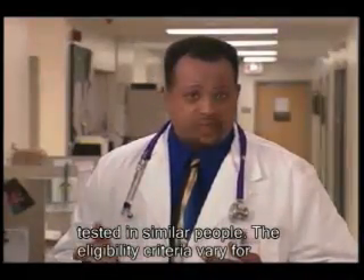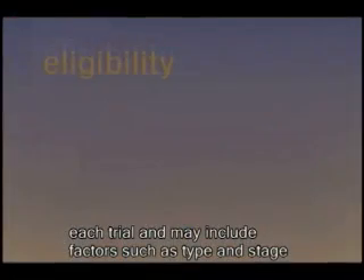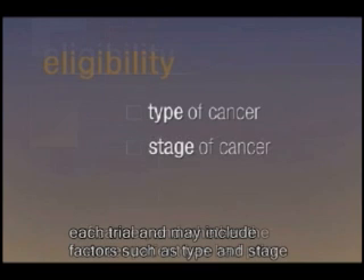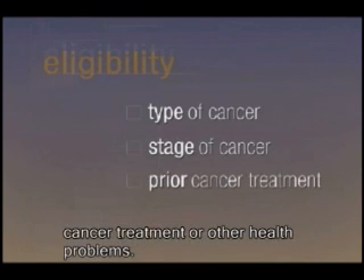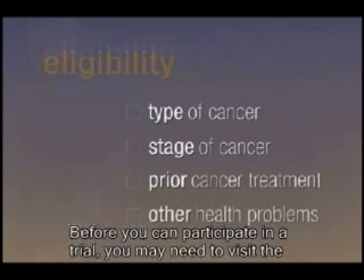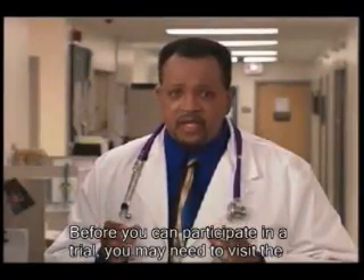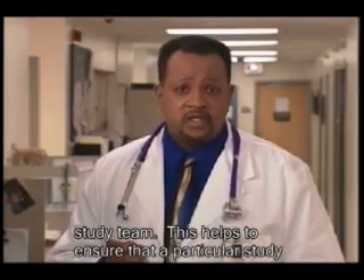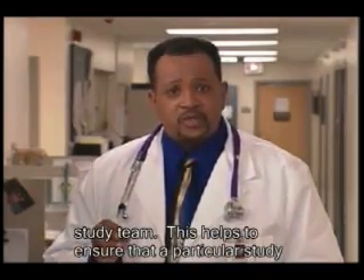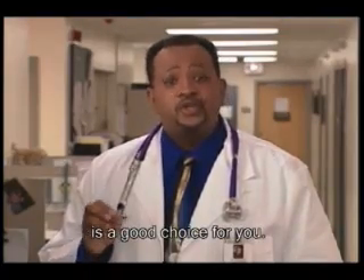The eligibility criteria vary for each trial and may include factors such as type and stage of cancer and whether the cancer patient has had prior cancer treatment or other health problems. Before you can participate in a trial, you may need to visit the clinic for tests and have your current doctor work with the study team. This helps to ensure that a particular study is a good choice for you.